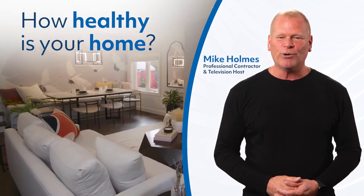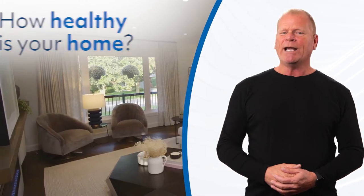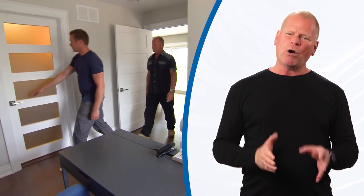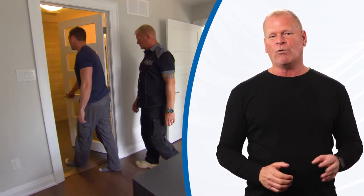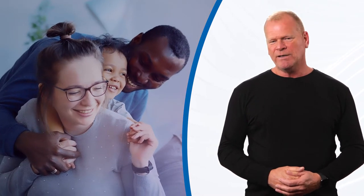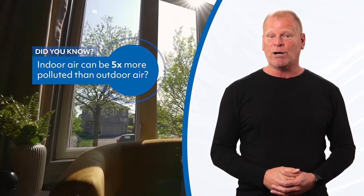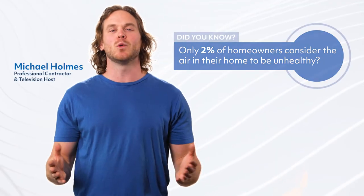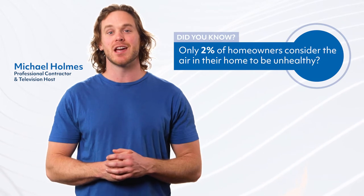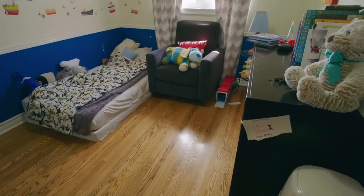How healthy is your home? This is a question many homeowners are starting to ask now, and when I take on a project we always pay attention to indoor air quality. It has an impact on your health and your family's health. Did you know your indoor air could be five times more polluted than outdoor air? It's shocking that only two percent of homeowners consider the air in their home to be unhealthy. I'm talking about everything from pollutants to allergens, moisture, dust mites, and more.